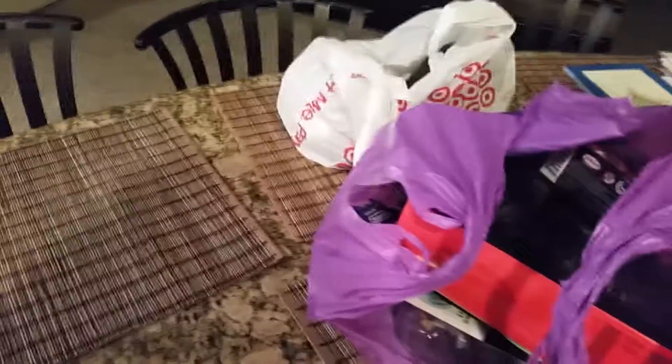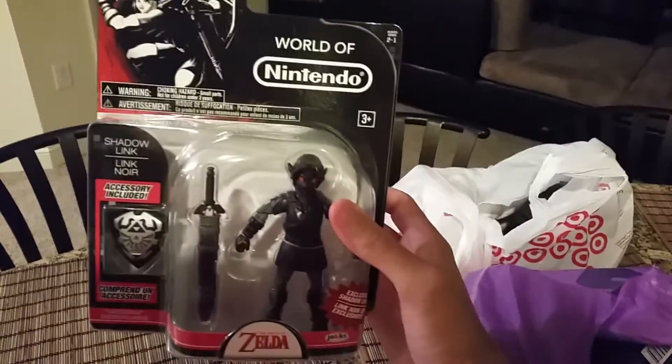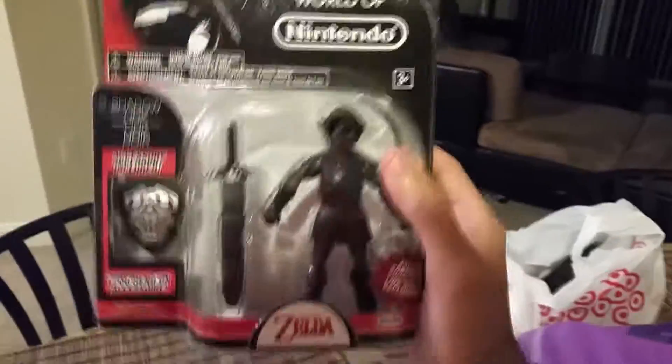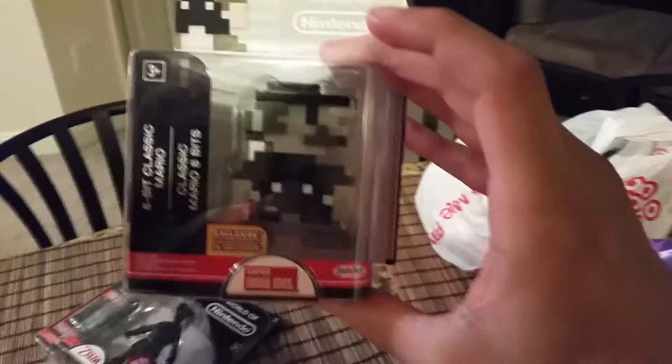Hey, what's going on guys? Gonna do this quick haul video, just got back from shopping, so I'm gonna show you guys what I picked up. Got this yesterday — it's Dark Link, Spencer's exclusive. Gonna do a review and rant on this eventually, so stay tuned for that. I got — what do we got here — 8-bit black and white Mario.